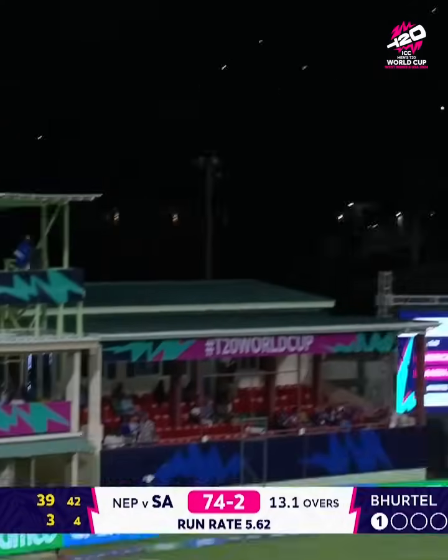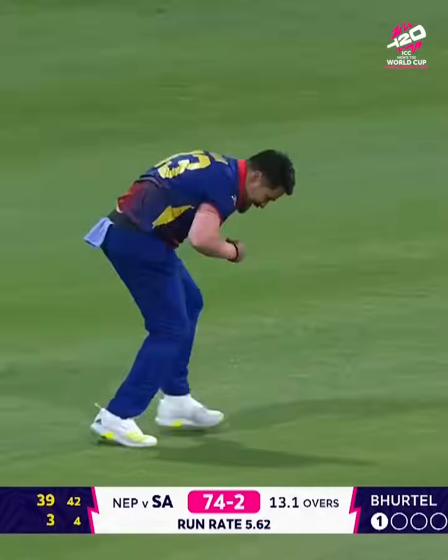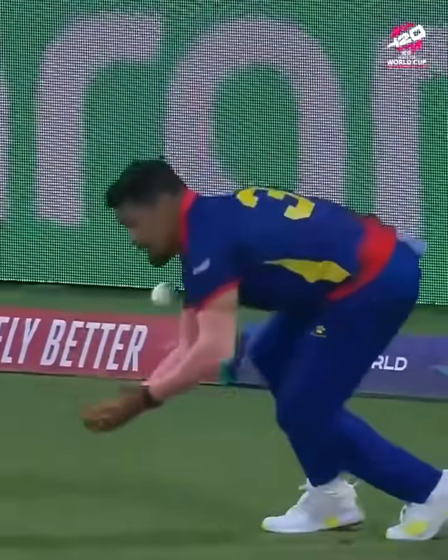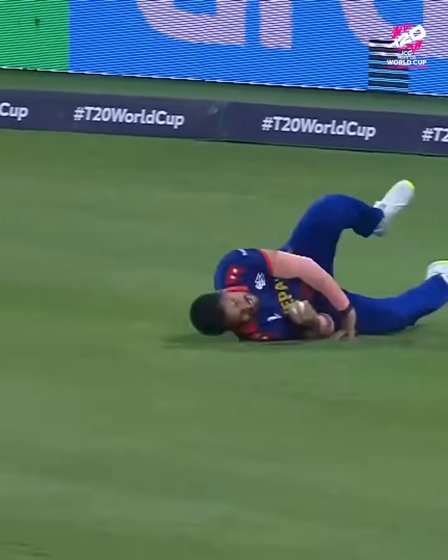That hasn't found the fence, it's found the field there. Klassen, hold it, hold it — that is a great catch. Karan KC holds on.